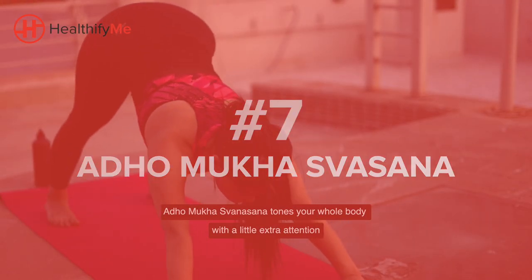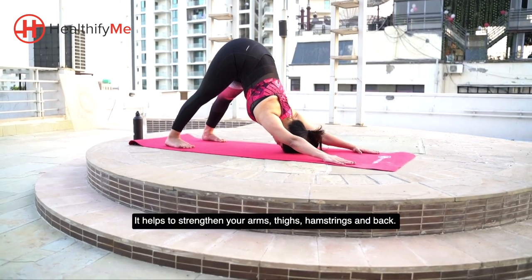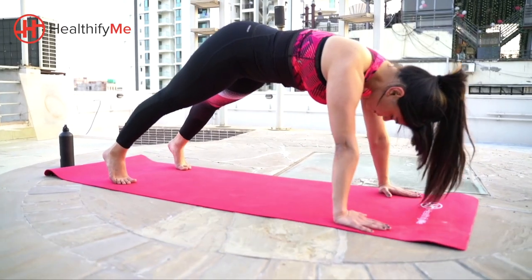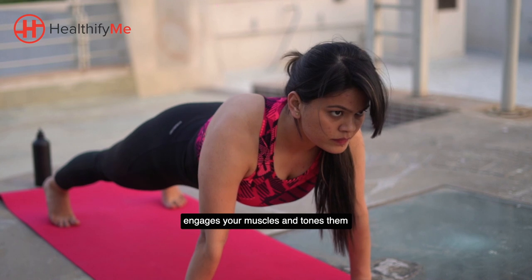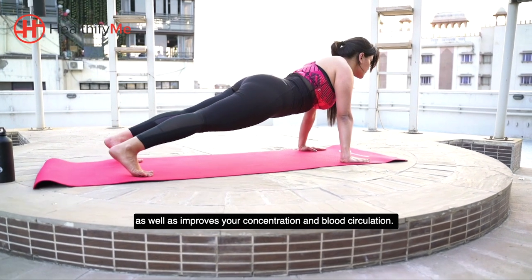Adho Mukho Swanasana tones your whole body with a little extra attention to specific muscles. It helps to strengthen your arms, thighs, hamstrings and back. Holding this pose and concentrating on your breathing engages your muscles and tones them, as well as improves your concentration and blood circulation.